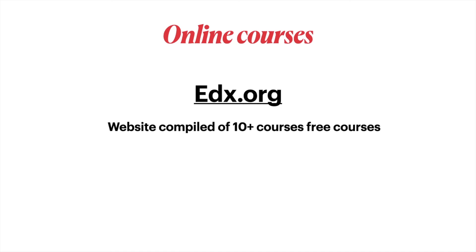For online courses, there's a website called edx.org which offers free courses. There are ten or more courses available there. The link is in the description if you want to visit the website.